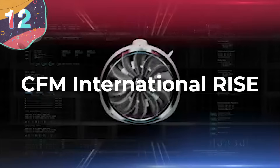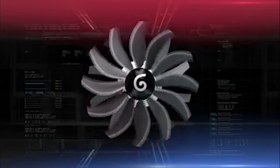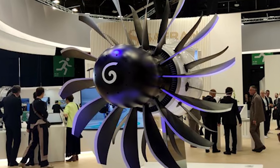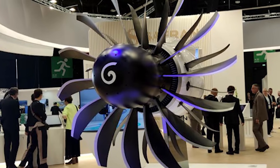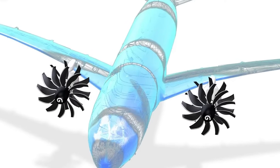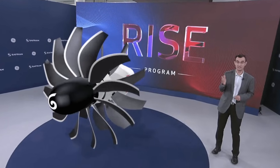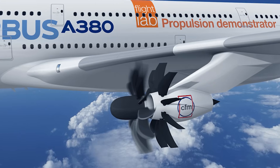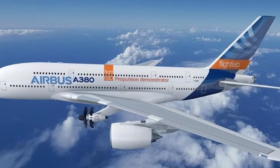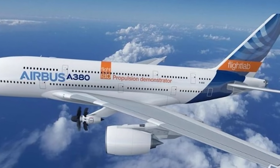Number 12: CFM International Rise. CFM International Rise — short for Revolutionary Innovation for Sustainable Engines — is the ultimate international collaboration in aviation tech. Rise is a joint venture between America's GE Aerospace and French Safran Aircraft Designs, with a mission to redefine how we move through the air. It's an open-rotor marvel currently in development, designed to embrace both hydrogen and sustainable aviation fuels, making it a pioneer in eco-friendly aviation.